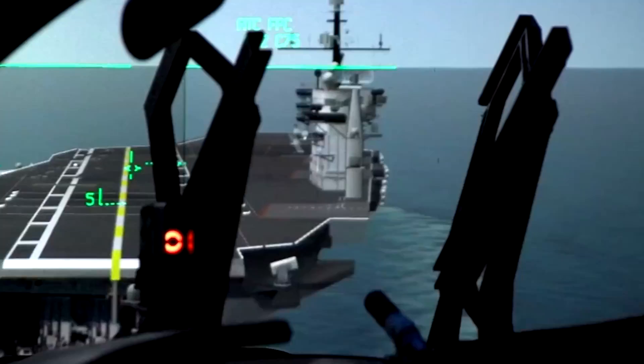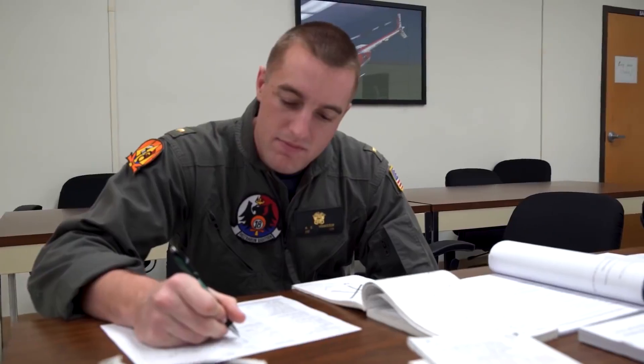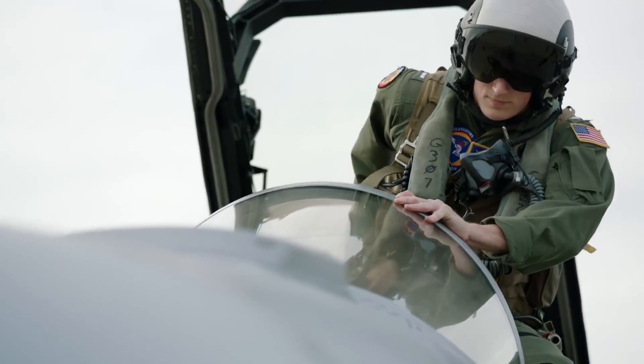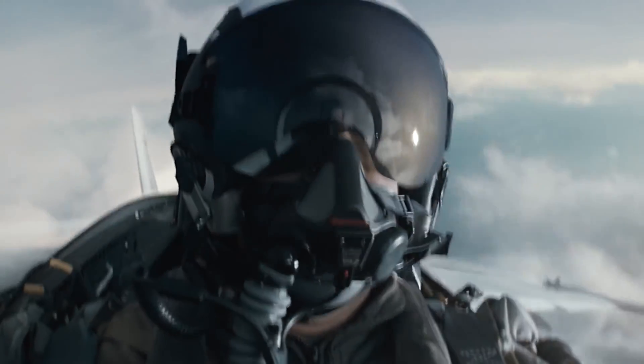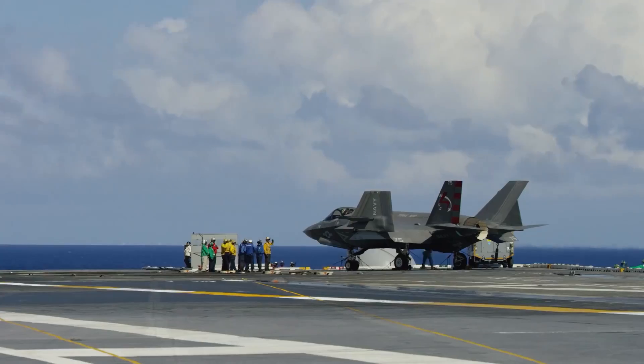You start out in primary, so you go through flight school. Flight school takes about two years — you fly your first trainer jet. After I got my wings, I went to VFA-106 to learn how to fly the Super Hornet, and then after that I began to learn how to fly the F-35C.